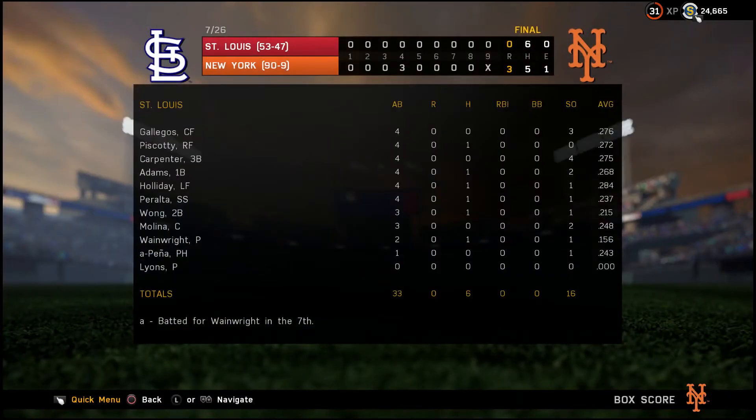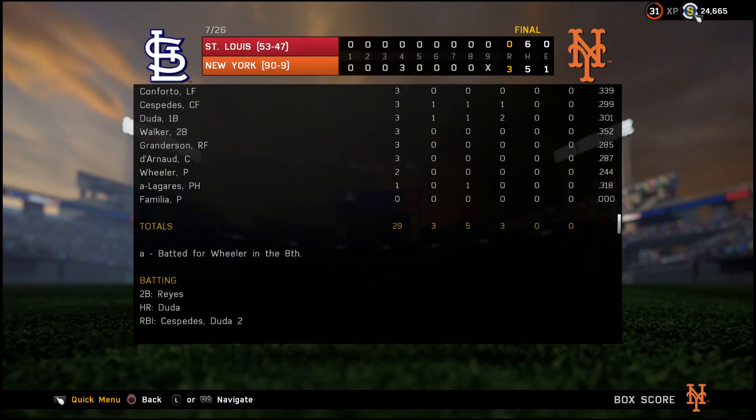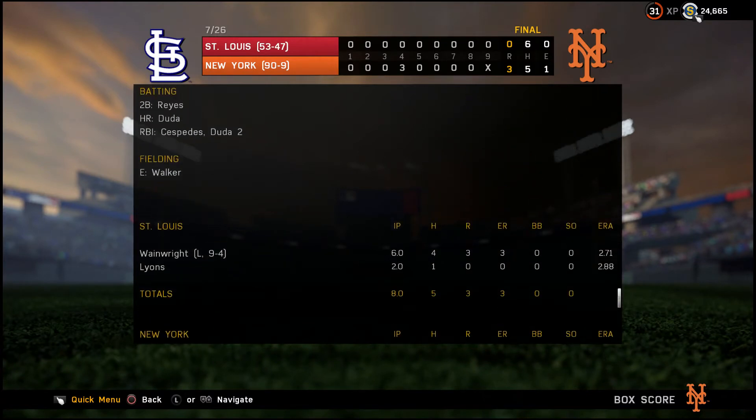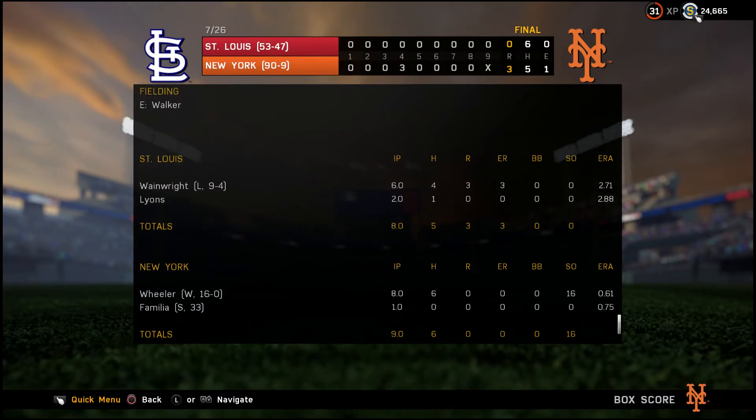On July 26th, we won 3-0 behind Duda's 2-run home run and Cespedes' infield single driving in Jose Reyes. We gave Wainwright his 4th loss of the season. Wheeler got his 16th win, pitching 8 innings, giving up 6 hits with 16 strikeouts. Familia came in the 9th inning for his 33rd save, pitching 1 complete inning.